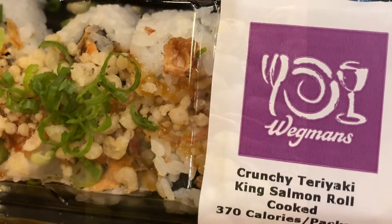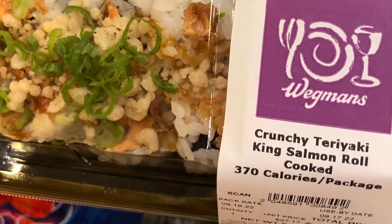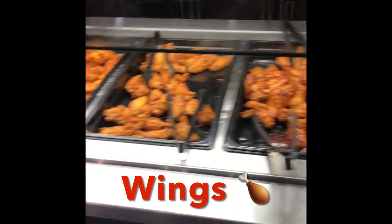Wegmans never fails to impress when it comes to prepared food — they have so many options it's sometimes a bit overwhelming. They have freshly prepared sushi made to order, fresh pizza made to order, a deli and sub shop, and a whole cafe as well. Rochester, New York is only about one hour from Buffalo, so we don't mess around when it comes to buffalo chicken wings. The prepared food section just does not stop — it just goes on and on.